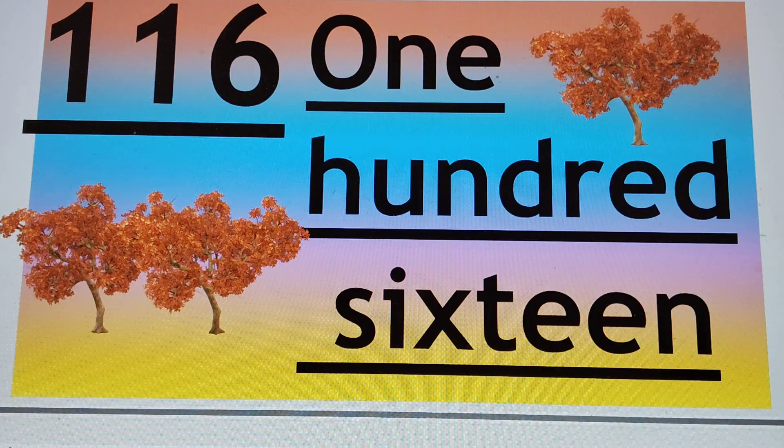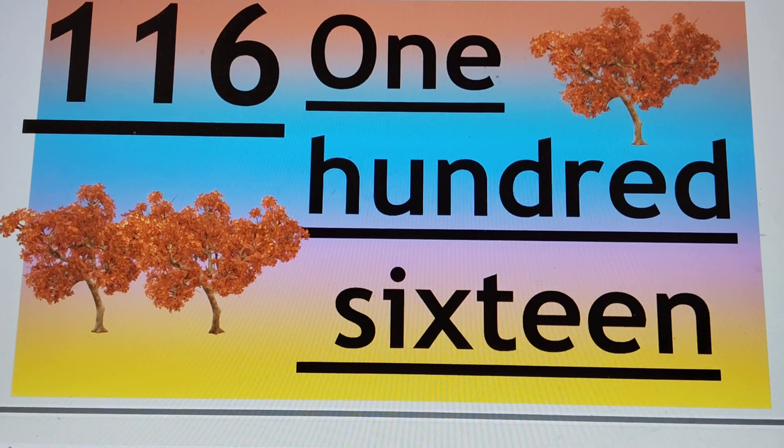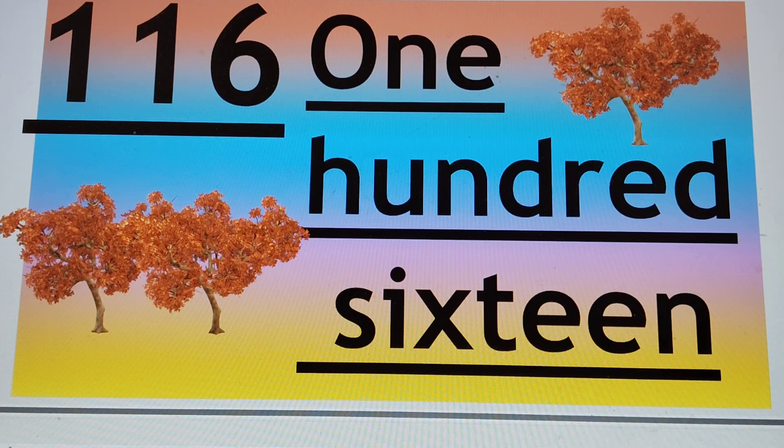Next number is 116. 1, 1, 6 — that is 116. H-U-N-D, already read 100, S-I-X-T-E-E-N. So 116. Say hi to 116.